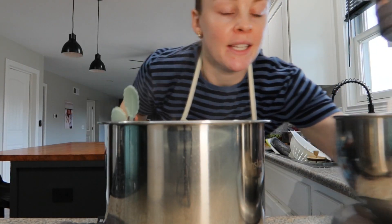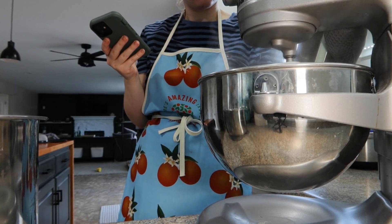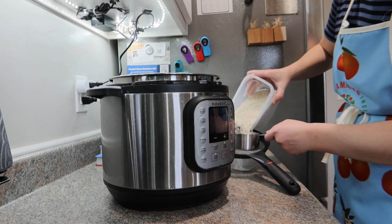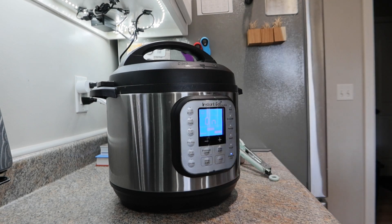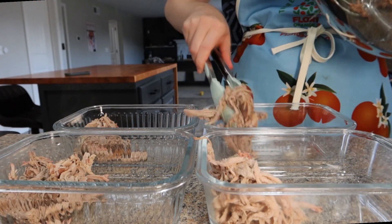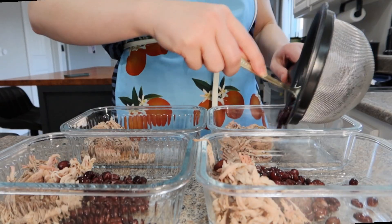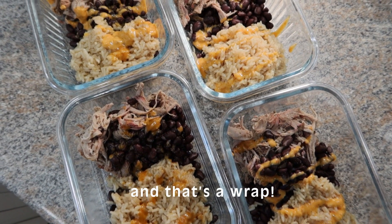Ross's pork is done, so we're going to take it out of the Instant Pot, throw it in our stand mixer — and just like that, we have shredded pork, with those juices left over to make our rice with. Always rinse your rice off. The rice cooks a lot quicker than the pork — it'll be done in about 15 minutes. In the meantime, we can start preparing Ross's bowls.